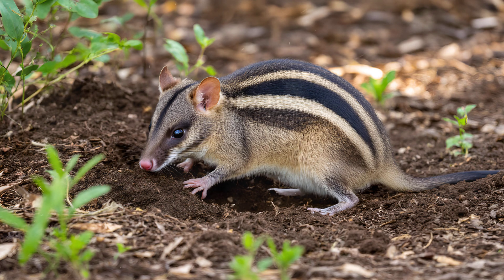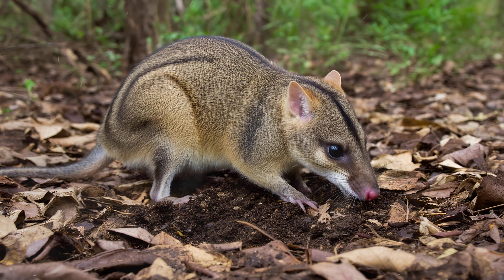The bandicoot's digging isn't just about finding food — it's a powerful force shaping its environment. As they root and forage for insects and fungi beneath the leaf litter, their actions unintentionally create what we call micro-habitats.